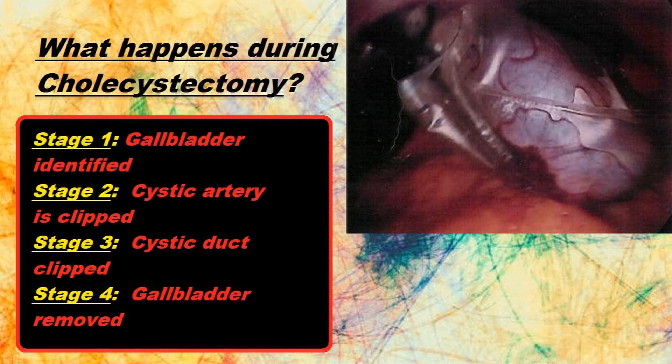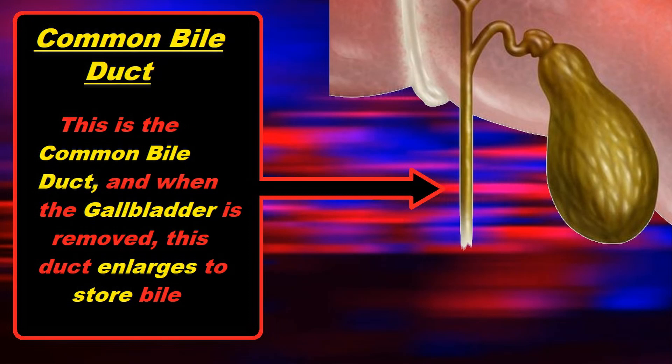Since the reservoir for the bile — which is the gallbladder — is gone, the liver dumps the bile into the intestine. People can live normal lives without their gallbladder because the common bile duct, which is found superior to the gallbladder on the visceral side of the liver, enlarges to assume the bile-storing role.